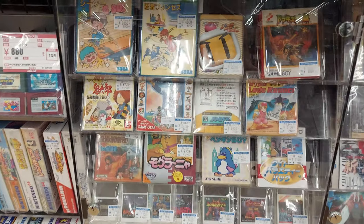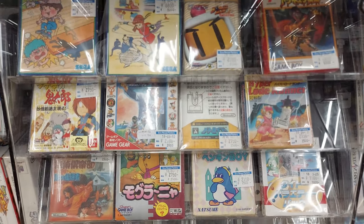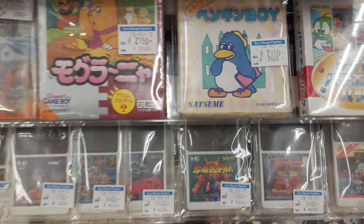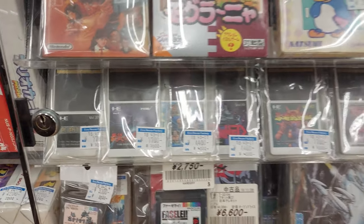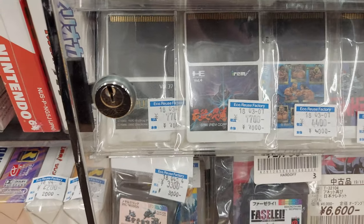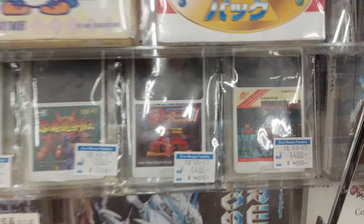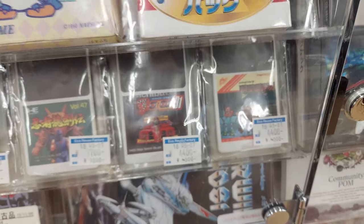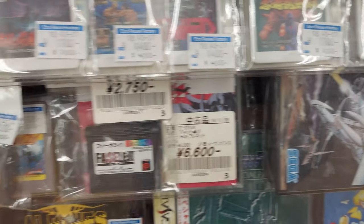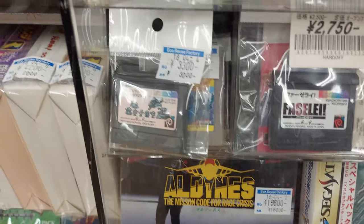Some stuff in the display case here. Sega games — Load Runner, Penguin Boy by Natsume. I have a few cue cards down there. Ninja Spirit, Gun Head and Ninja Gaiden. Wow. What is that? Yokai Dochuki is 4,000 yen — that's way overpriced. You can get that for like 1,000 yen in the box.